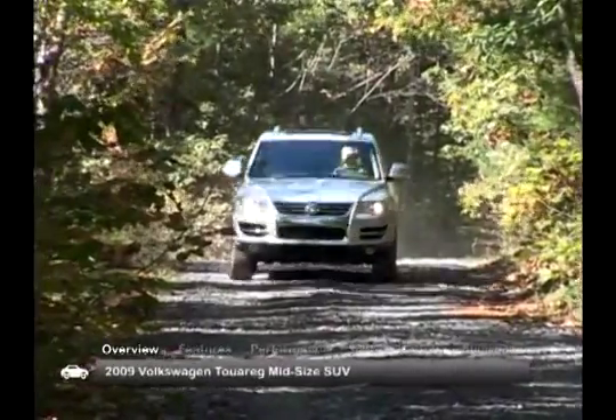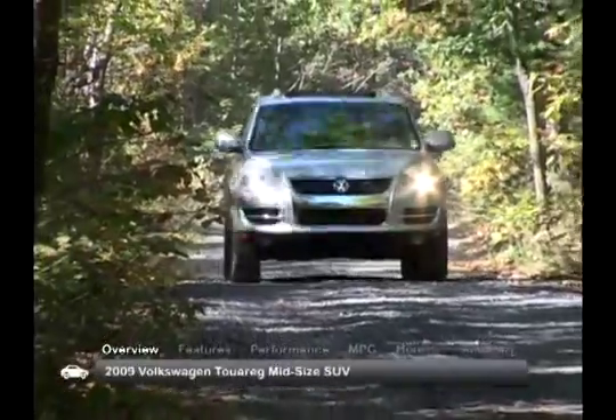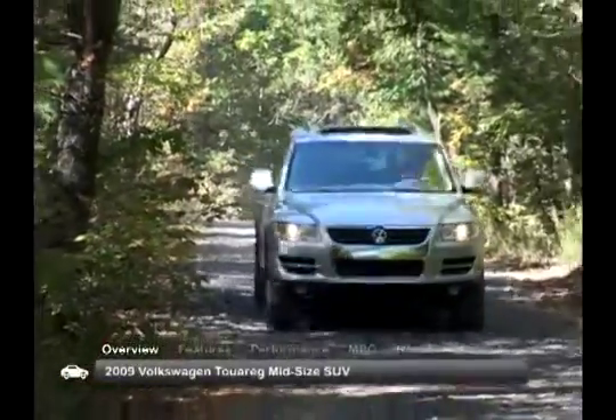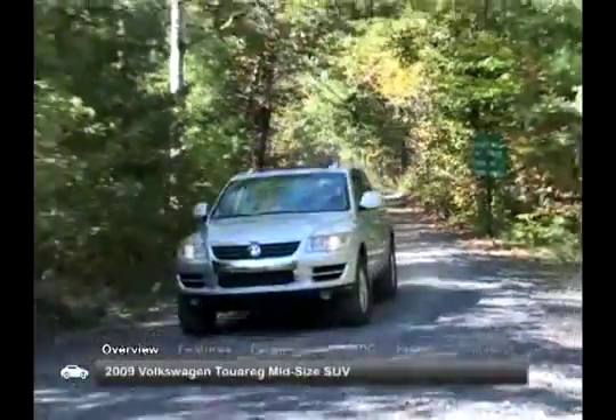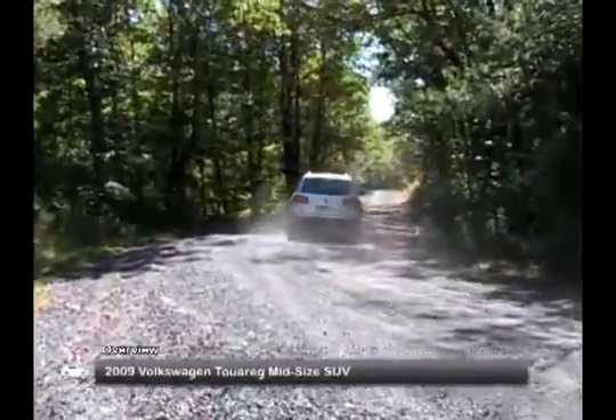The 2009 Volkswagen Touareg offers off-road capability in a comfortable midsize SUV with reserved on-road driving manners. For 2009, a new clean-diesel turbocharged 3.0-liter V6 engine replaced the outgoing clean-diesel V10.